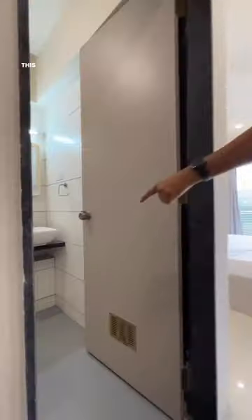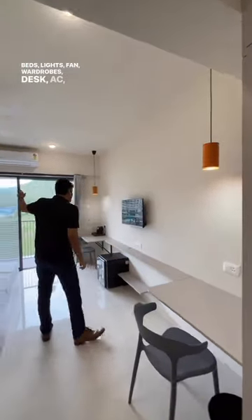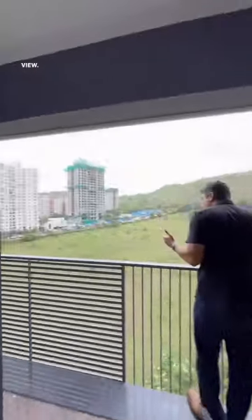This is a typical unit. This is your washroom. What you see is what you get — beds, lights, fan, wardrobes, desk, AC, TV, and also your refrigerator. It comes with this beautiful balcony and a nice green open view.